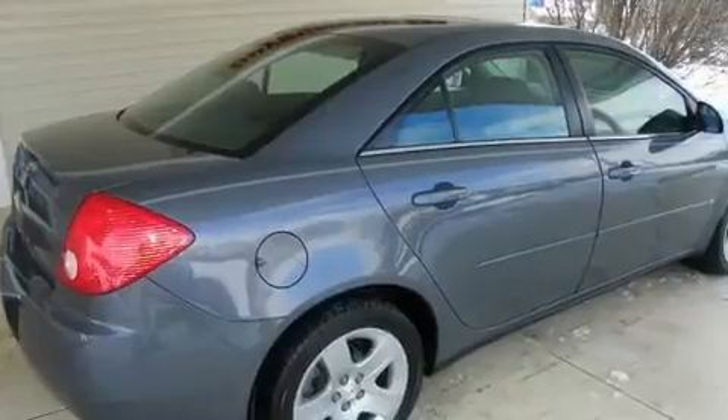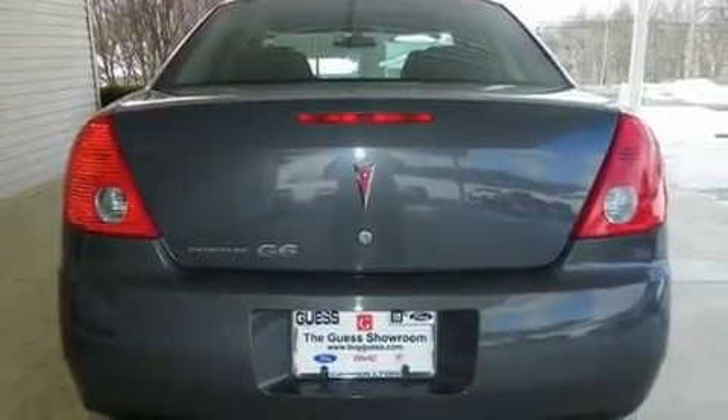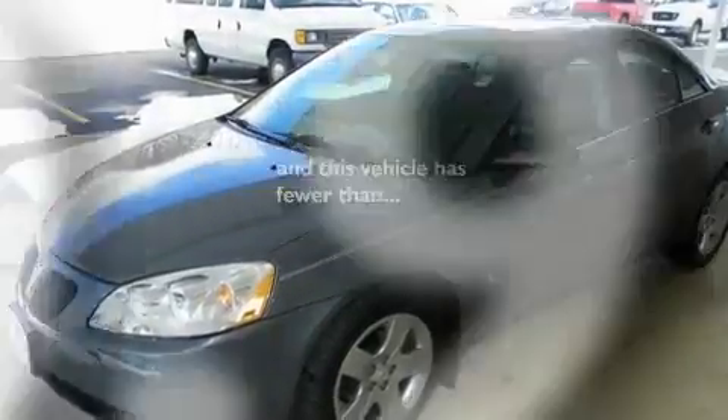Its top features include a sunroof, a power driver's seat, cruise control, a CD player, wood trim interior accents, a passenger side vanity mirror, a security system, rear curtain airbags, a keyless entry system, and this vehicle has fewer than 51,000 miles on the odometer.